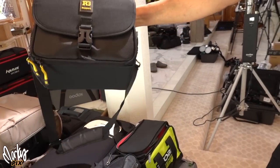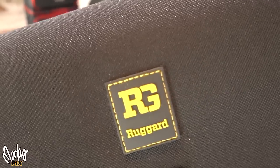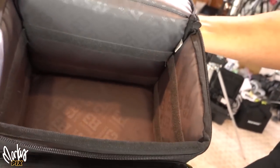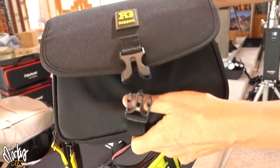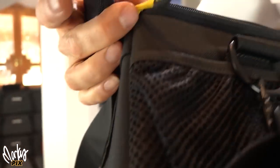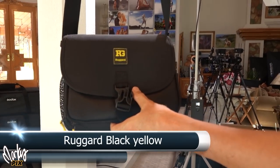Next up, this one is by Rugard. It's a big square one with a Velcro tab so you can divide it with dividers. Nice and new, with stylish yellow accents. Big square one by Rugard.